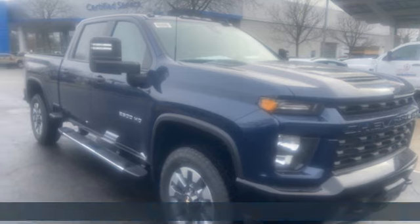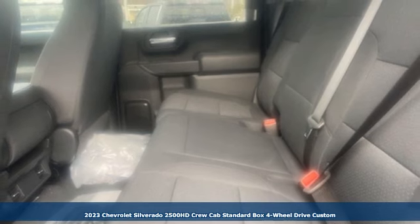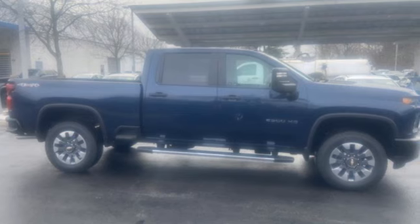It's a new 2023 Chevrolet Silverado 2500 HD. When your job calls for muscle, this truck over-delivers. And it comes with all the amenities you need.